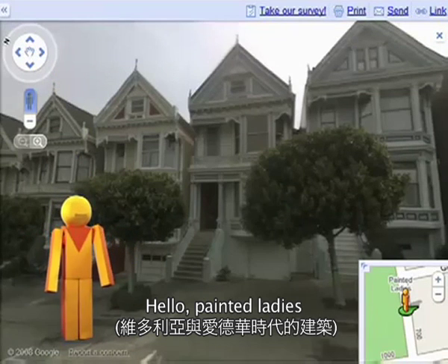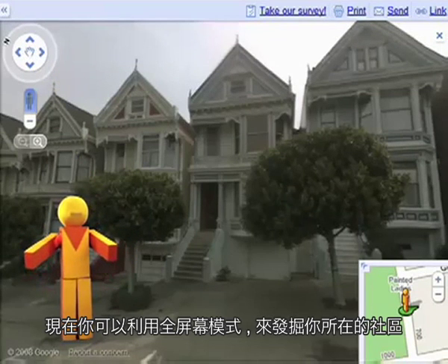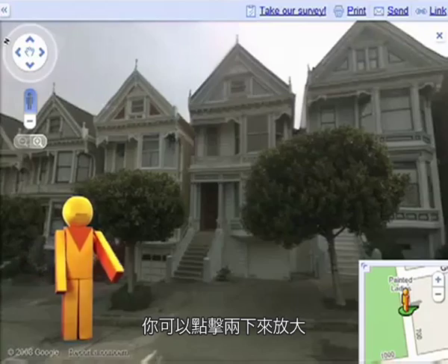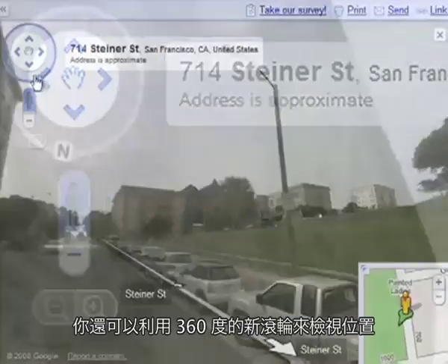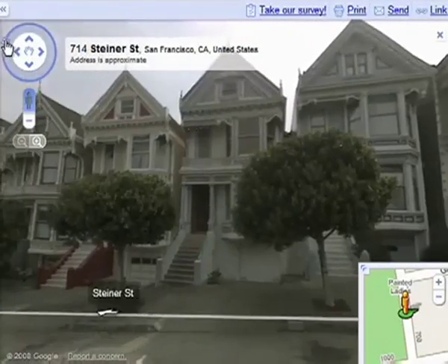Hello, painted ladies! You're now exploring a neighborhood in our full-screen mode. Zoom in by double-clicking on the map, or by using the button, and take a 360-degree tour with the new scroll wheel. To exit Street View, click on the X in the corner.